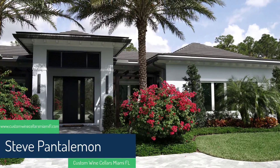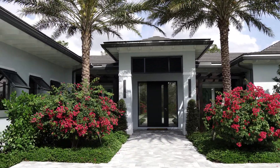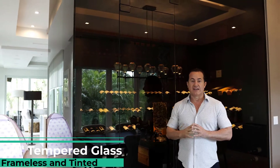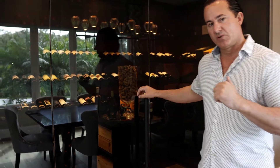Hello, this is Steve from Wine Cellar Designers Group. Today we're in Palm Beach Gardens and we've got something special to show you in this wine cellar that we built for this customer. Come on in. Starting with the glass — this is a frameless three-quarter inch glass. We decided to tint the glass because there are a lot of windows around here and getting sunlight in probably wouldn't make sense.